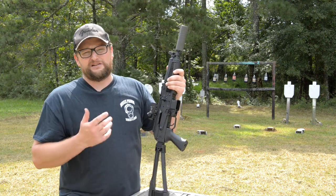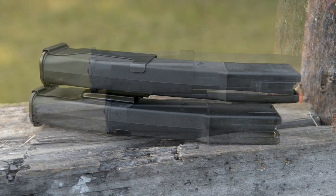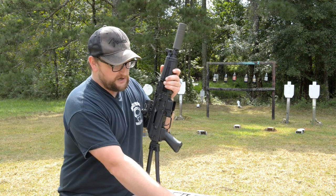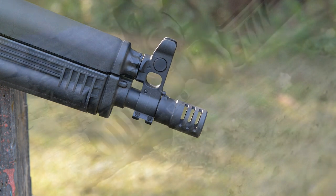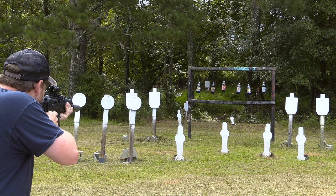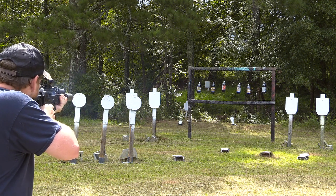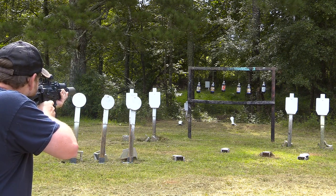Another accessory that Kalashnikov USA makes that's really cool is their magazine coupler — you can actually couple two magazines together, which is really convenient. 30 rounds of 9 millimeter and obviously it's chambered in 9 millimeter. Here's the brake that comes on the gun from the factory — there is a plunger that you can compress and rotate this off, and when you put it back on it keys back into place, just like any other AK muzzle device. Alright, I'm going to load up another magazine and do a little bit more shooting.